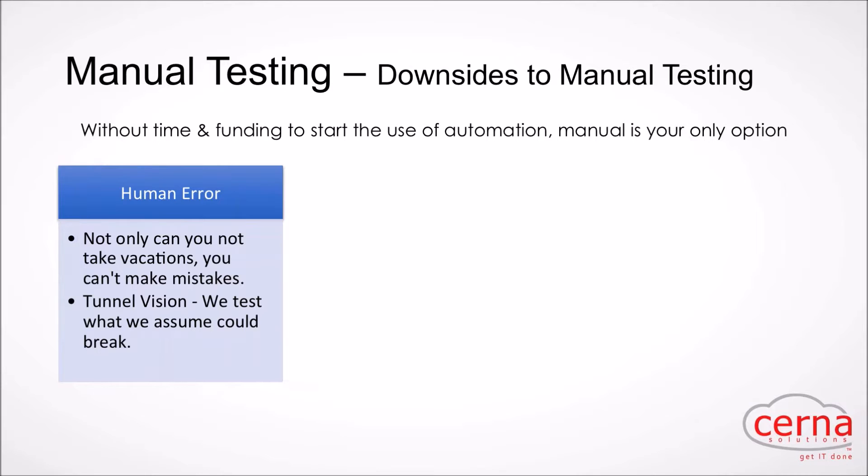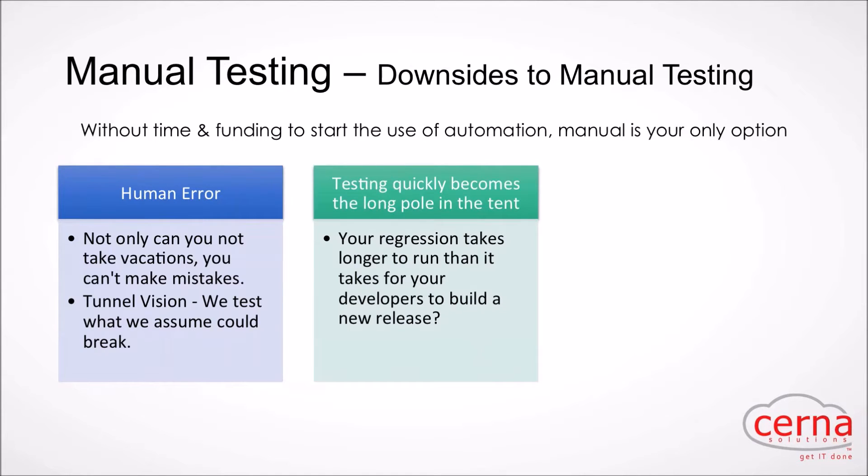Another downside of manual testing is tunnel vision. When prepping for a release under a tight clock, the conversation becomes 'we know what we changed — what do we need to test?' That's a dangerous conversation because now we're talking about cutting quality for time. We're being asked to have foreknowledge of what could potentially break without the ability to prevent it — a dangerous game to play when it comes to prod pushes.